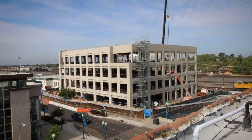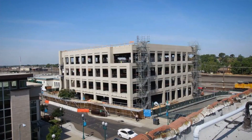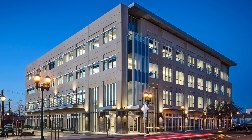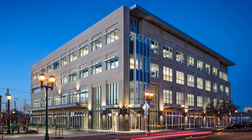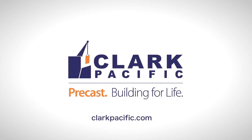What excites me the most is the opportunity to collaborate with contractors, architects, and engineers to take a building that may normally take 14 months to construct and work together to figure out how we can get it done in seven months. I'm very excited to see where we can take the precast office building market.